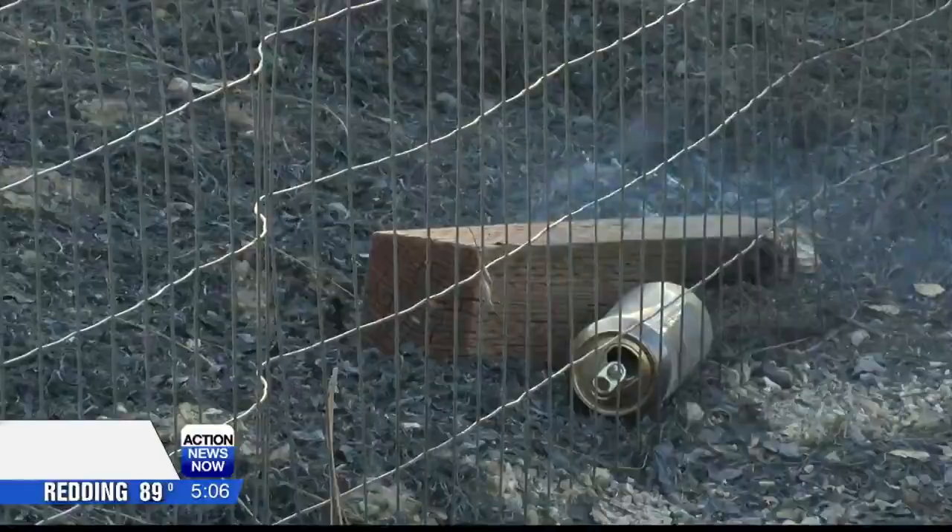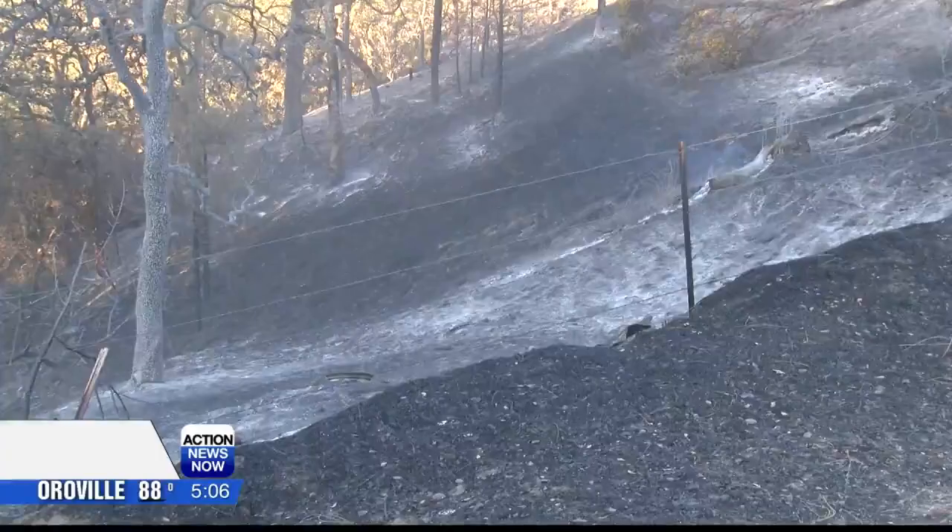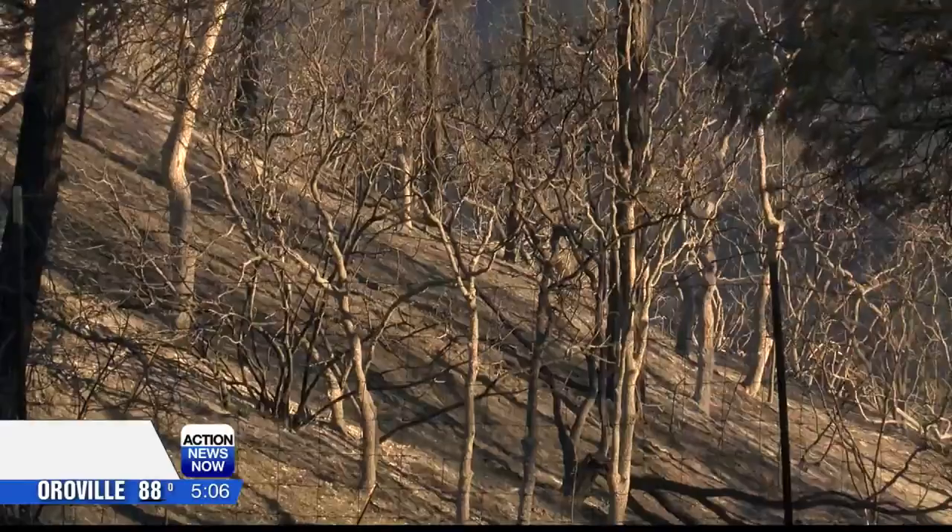Strong overnight winds caused the Rancho Fire to leave behind black fields, white ash, small embers, and burned trees.